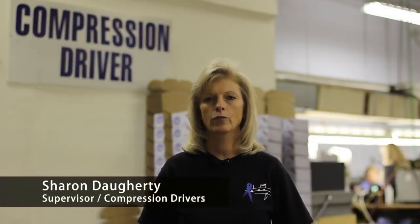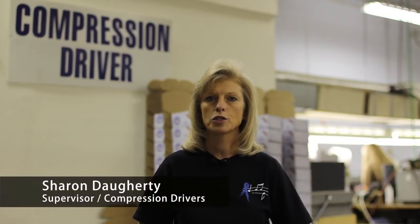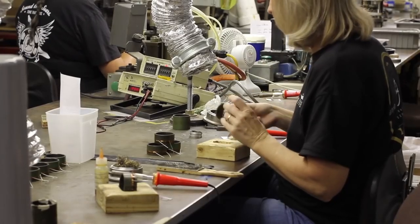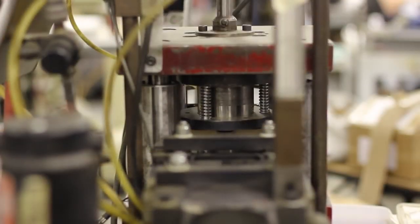My name is Sharon Daugherty. I have worked here 18 years. I am the supervisor on the compression driver line. We have 11 employees in this department. All of our compression drivers use titanium.